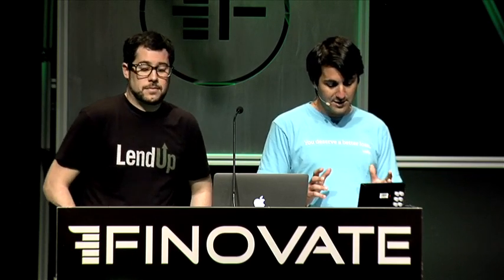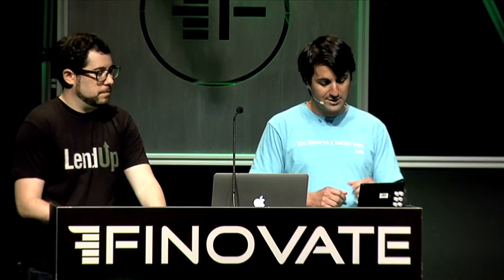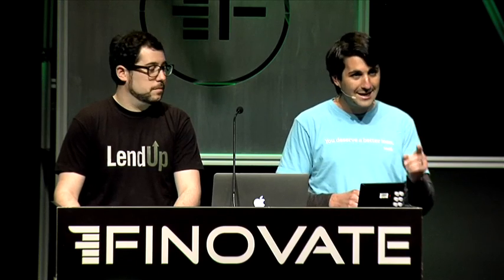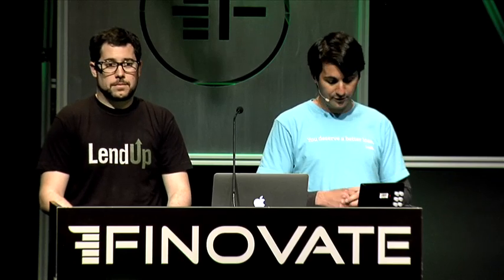We'd like to start by debuting something right here on stage at Finnovate for the first time — we're beta testing this with customers and it's never been shown before to the public. We've already built a real-time loan application and decisioning system that tells a customer instantly if they're approved. Today we're combining that risk technology with instant deposits directly into a customer's bank account in real time.